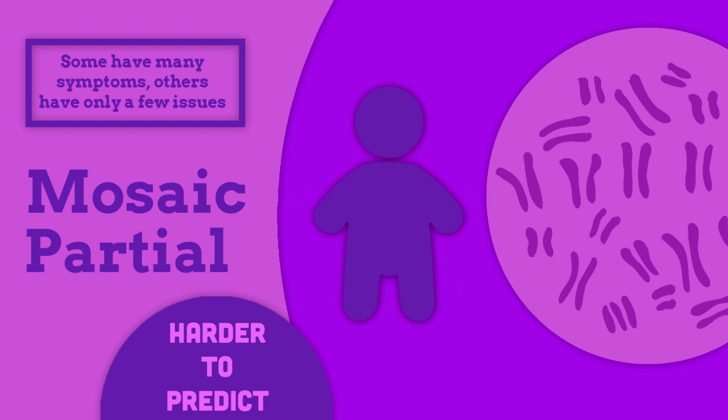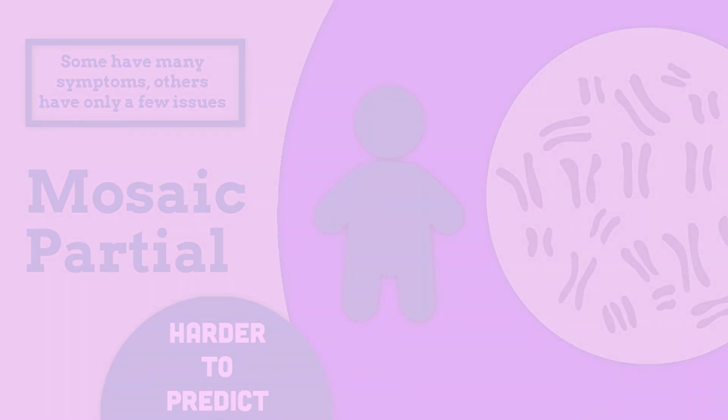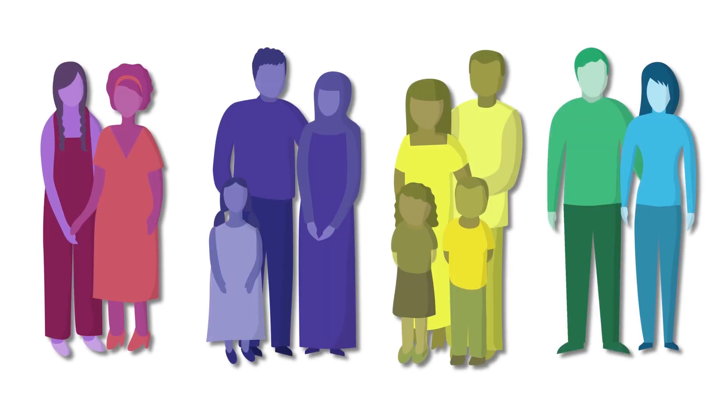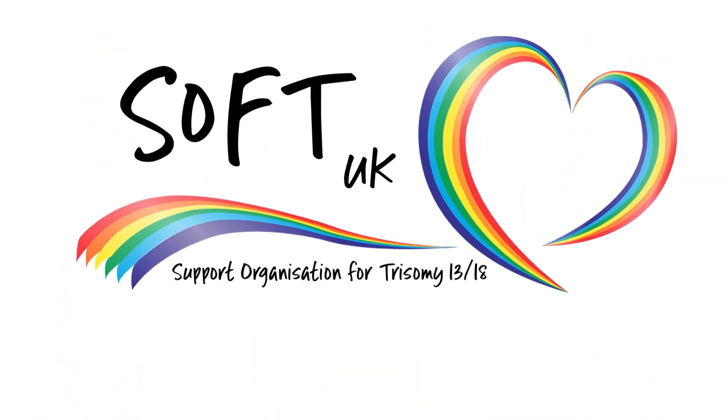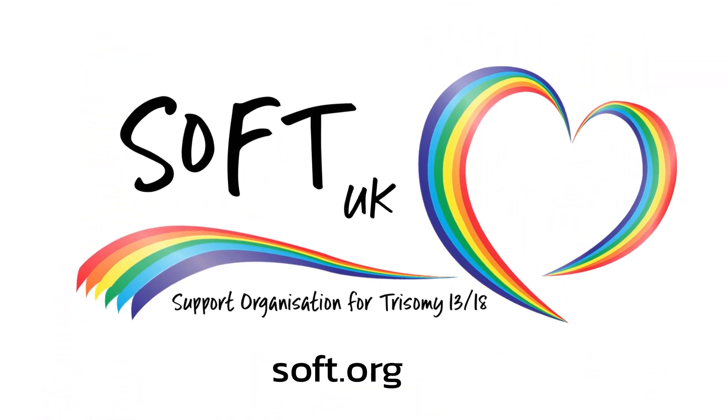The most important thing for families experiencing a trisomy diagnosis is to have the information and support they need. For more information and to hear a whole range of family stories, visit soft.org.uk and search SOFT UK on YouTube.